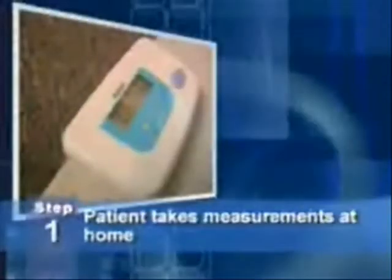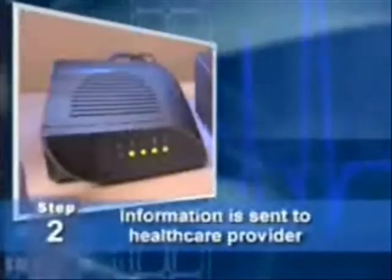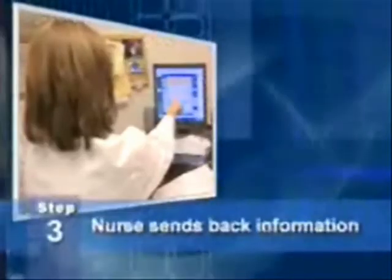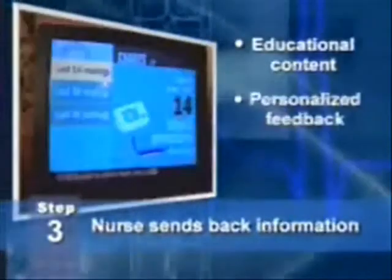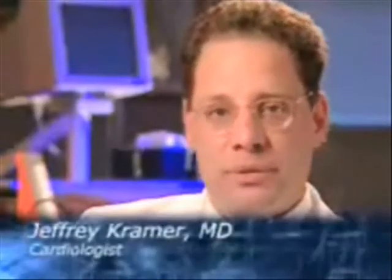Here's how it works: the patient takes measurements at home, and the information is then sent through a secure transmission to the patient's healthcare provider for review. A nurse can then send back educational content, personalized feedback, and motivational messages. Patients may receive information regarding upcoming surgery, tests they may have scheduled, fitness-related issues, and nutritional issues.